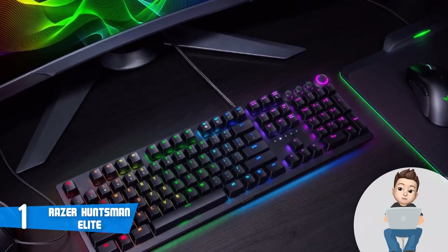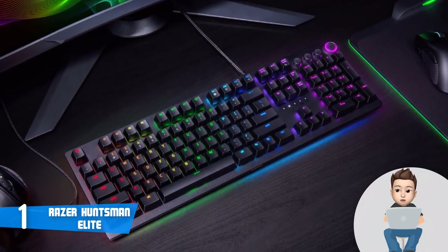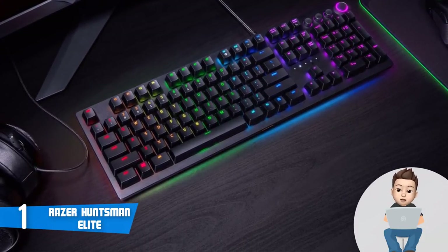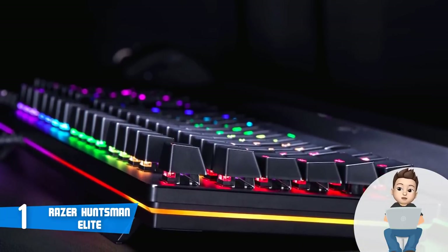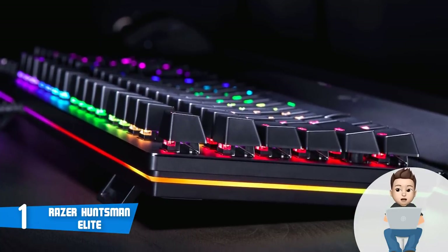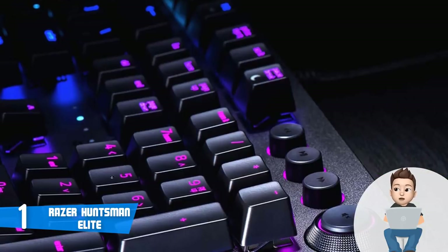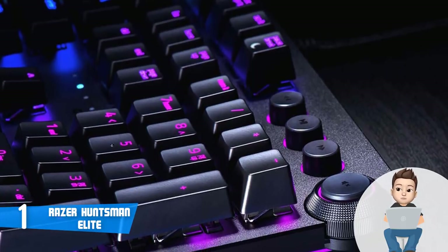The Huntsman Elite uses unique Razer opto-mechanical switches, which have a clear key-press feedback. According to users, they feel like the Cherry MX Blues, so if you've had experience with MX Blues, you will love these too. Razer rates the switches at a 100 million keystroke lifetime, compared to Cherry MX switches which are rated for 50 million keystrokes — without a doubt the opto switches are fantastic in terms of durability.